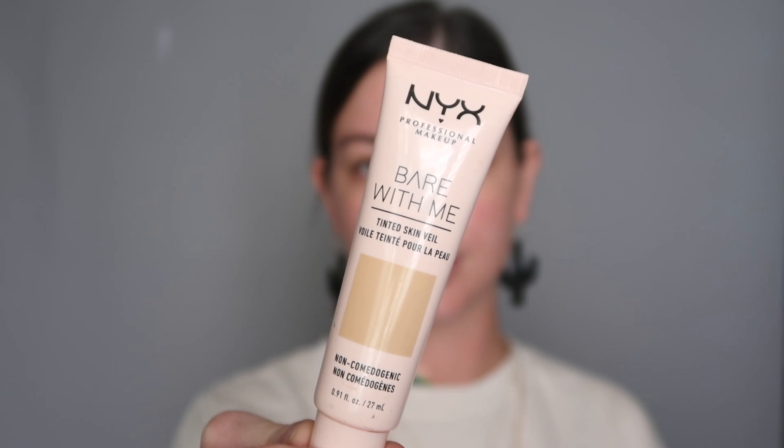It is really hot. I don't want to go in with a full coverage foundation, so I really love a tinted moisturizer in June. This is the NYX Bear With Me Tinted Skin Veil. If you've been looking for a tinted moisturizer or a really light foundation, this one is great. I also like the Laura Mercier one — this one is more affordable and it's not as dewy. I prefer just using my fingers for this product. I just rub it in like moisturizer — you can see it evens everything out.